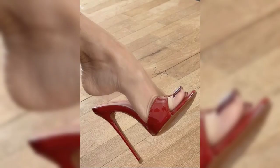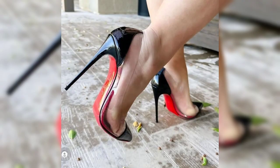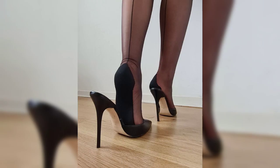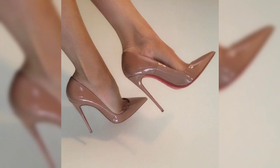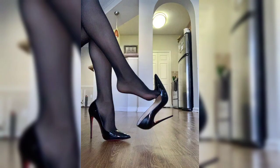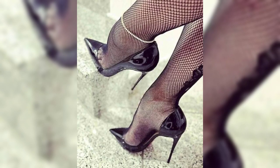Friends, if you want to buy this beautiful collection of shoes for ladies and girls, I will tell you the best website from where you can buy these beautiful collections. But before telling you the best websites, please subscribe to my YouTube channel, The Fashion World, and press the bell icon so you will get all notifications of my latest videos.